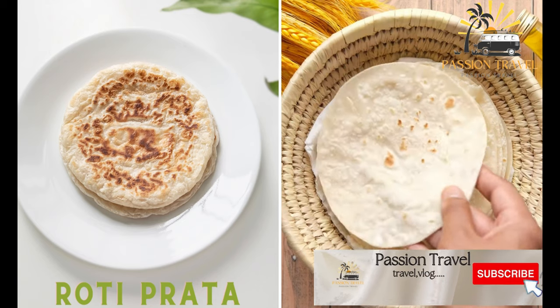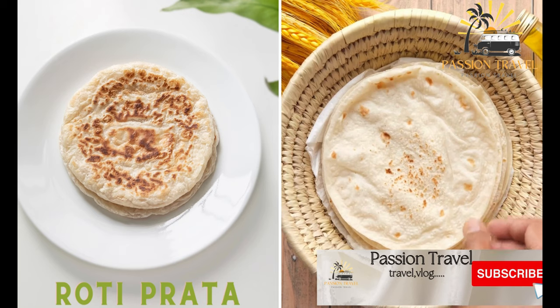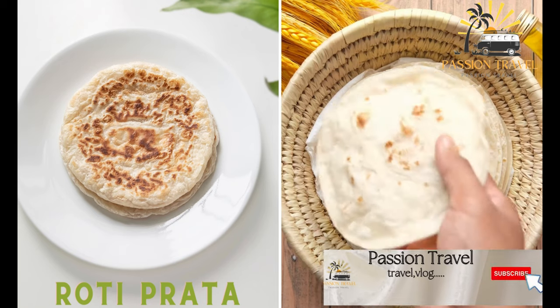Roti Prata. This is a popular Indian flatbread that is crispy on the outside and soft on the inside. It is usually served with a side of curry for dipping.